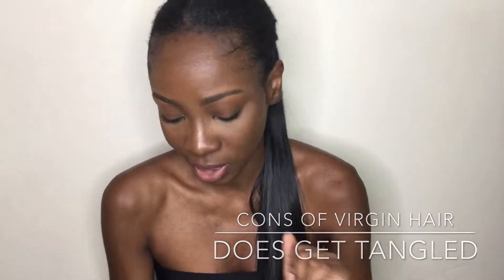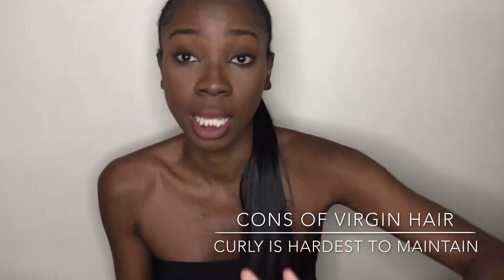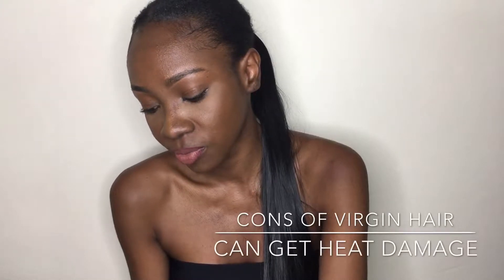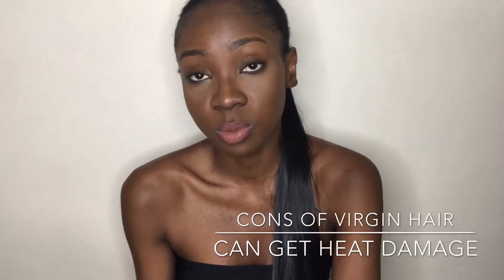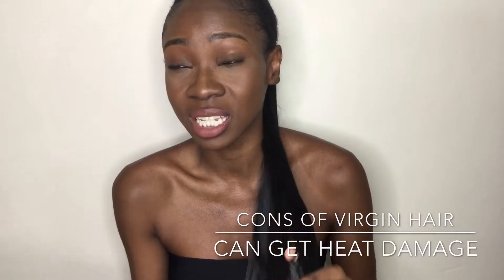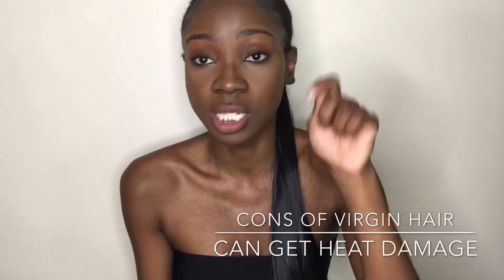Curly virgin hair is the hardest hair to maintain — it's not for everyone. It's just like natural curly hair. It can get damaged if you put too much heat on it. Personally, I never really put heat on curly hair — I'd probably go for the wet look or sleek it down.